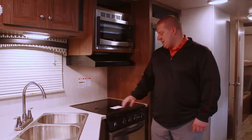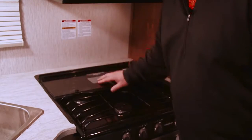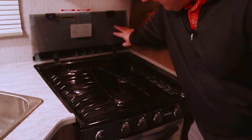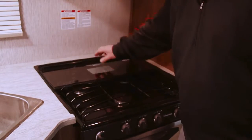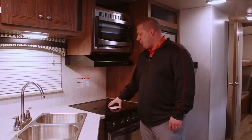We have a few new interior features to highlight. The first one is going to be the glass mount stove. You have a three-burner stove with an oven, and the glass mount can go up to be a backsplash. When it's down, you can use this extra countertop space for food preparation.